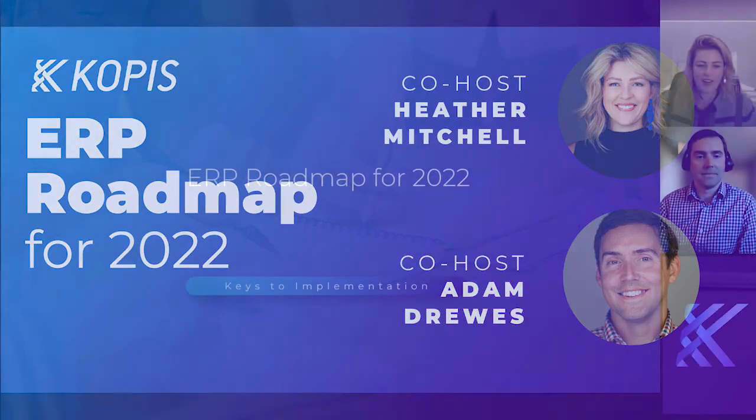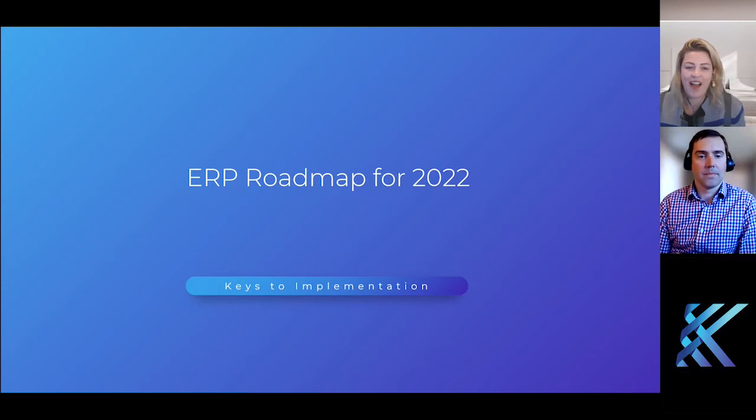Thank you for joining. We're going to go ahead and get started. I am Heather Mitchell, an account manager here at Copus on our ERP team. Today, we look forward to giving you some insight into the process and timeline for potential implementation of a new ERP system, if that's something you're considering for next year.